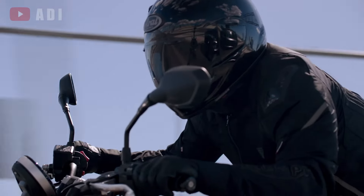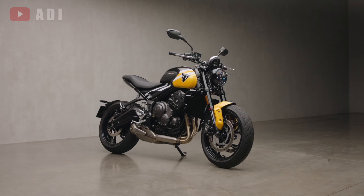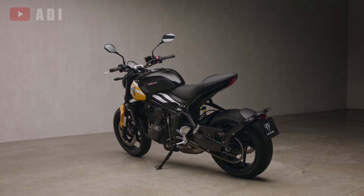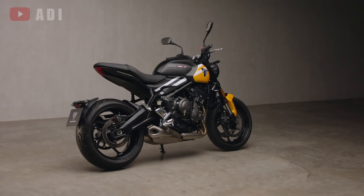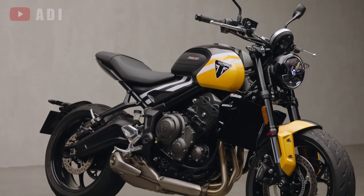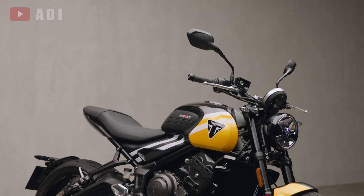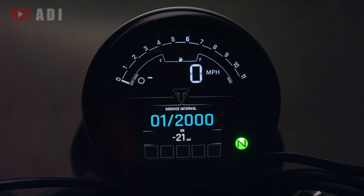Additionally, Triumph has equipped the 2025 Trident with its Shift Assist Quickshifter, complete with a downshift blipper and cruise control, both now standard offerings. The previously optional Bluetooth connectivity module is also standard, providing riders with phone connectivity and turn-by-turn navigation displayed on a small TFT screen beneath the main LCD panel, which shows speed and RPM.